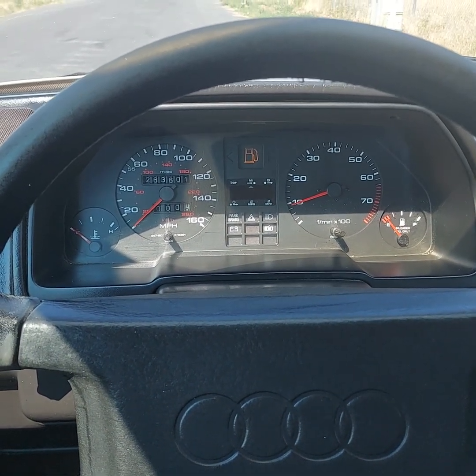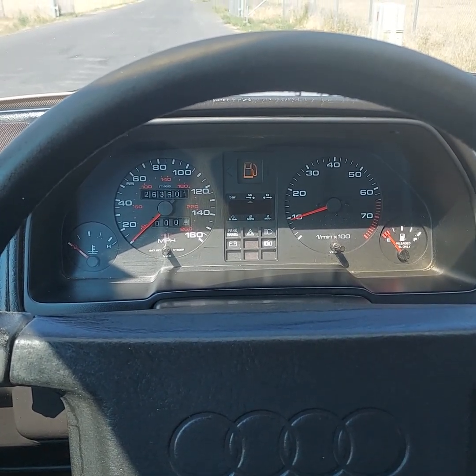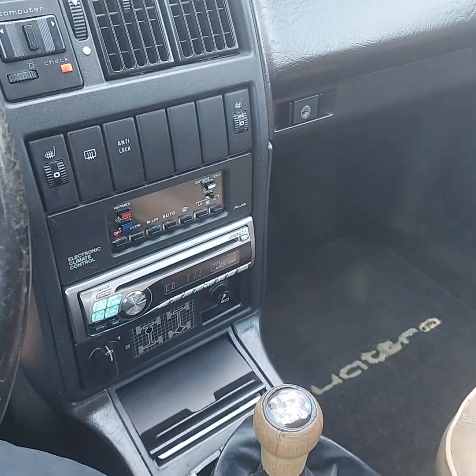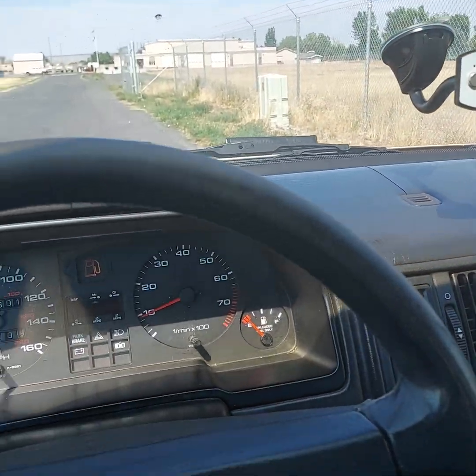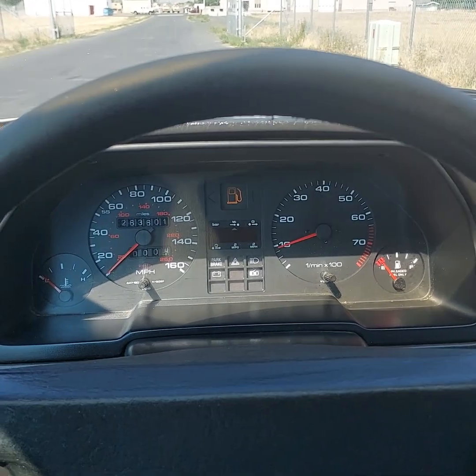The gas gauge needs to be fixed — it does always show empty. That's a good car. Original floor mats, that's pretty cool. Used but definitely not abused. All right, thanks a lot.